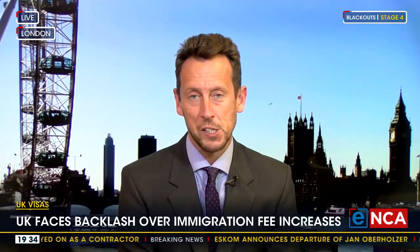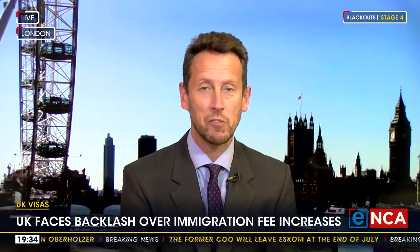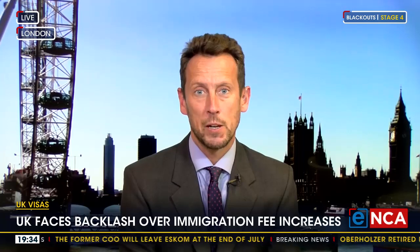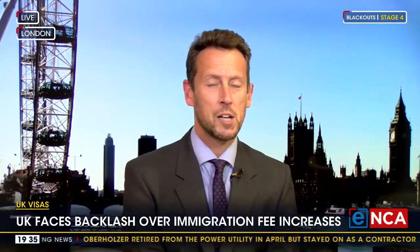Number 10 insists that this is just something that has to be done — that the UK wants to pay its public sector workers more money and that money has got to come from somewhere. The government also says that many of these visa fees haven't risen for some time, and that therefore it's time to put them up in a significant way to catch up with inflation and the intervening years since the visa fees last rose significantly.